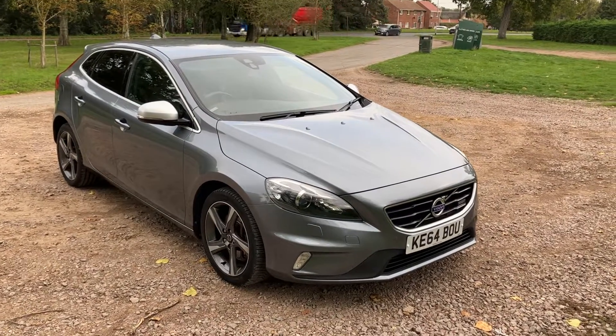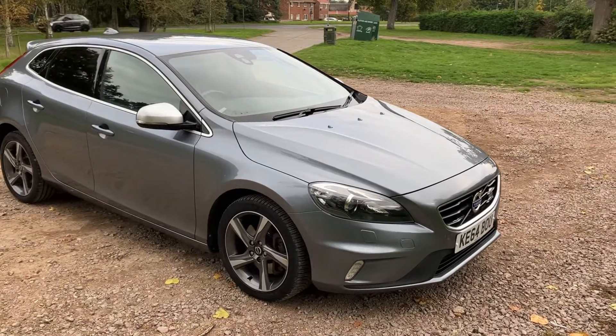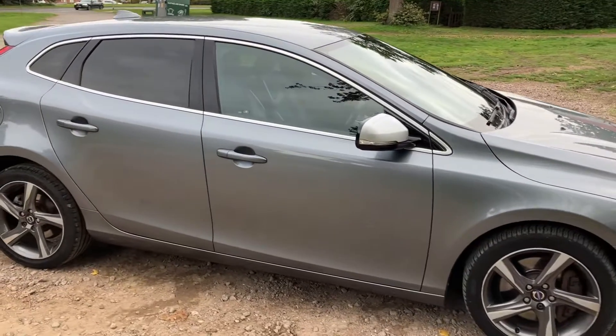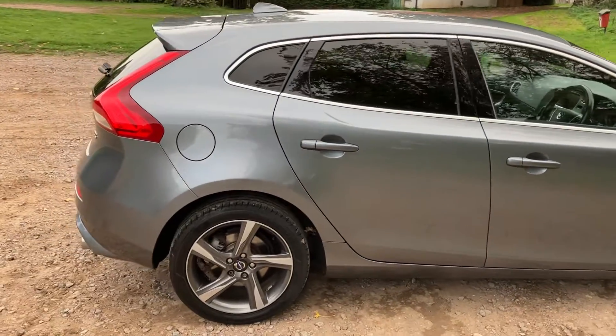Welcome to Breckland Vehicle Specialists. Just going to do a quick walk-around video of the Volvo V40 D3 R Design that we've just had come into stock. Only 61,000 miles from new and great condition overall.